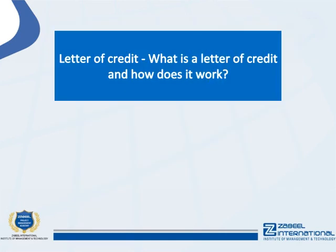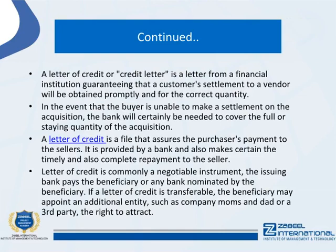A letter of credit is a letter from a financial institution guaranteeing that a customer's settlement to a vendor will be obtained promptly and for the correct quantity. In the event that the buyer is unable to make a settlement on the acquisition, the bank will be required to cover the full or remaining amount of the purchase.